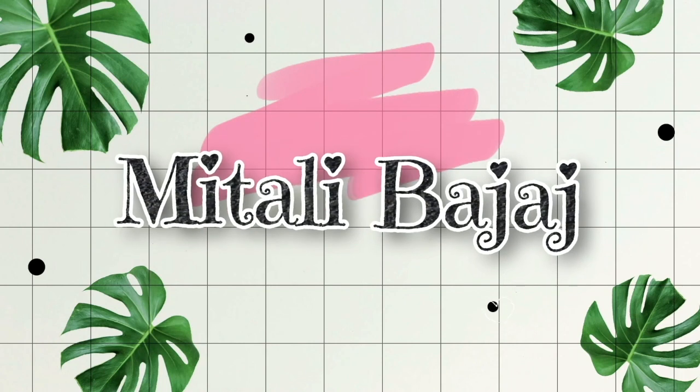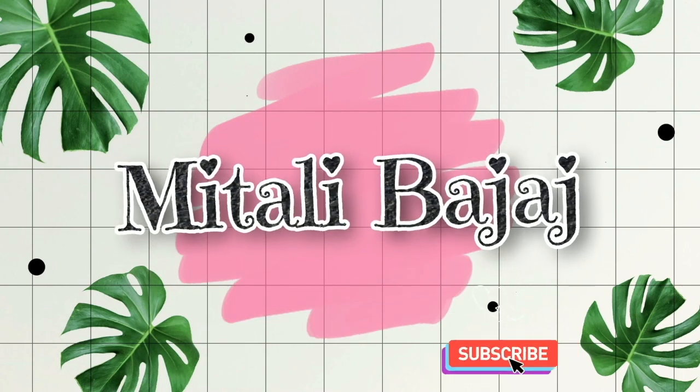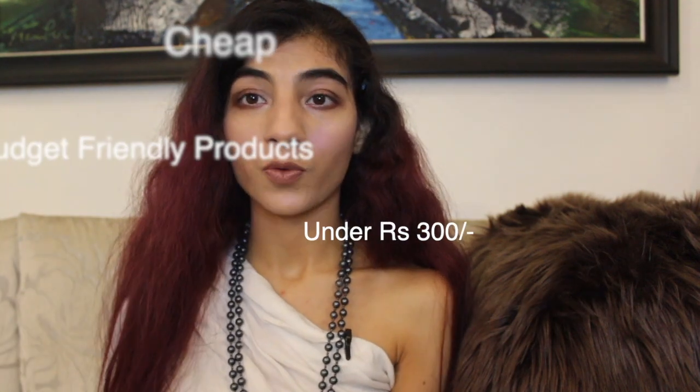This is my bag of goodies. Let's just see what all it's got. Hi, you guys. Welcome back to my channel. Today I'll be talking about some top cheap budget-friendly products which will definitely not burn a hole in your pocket.